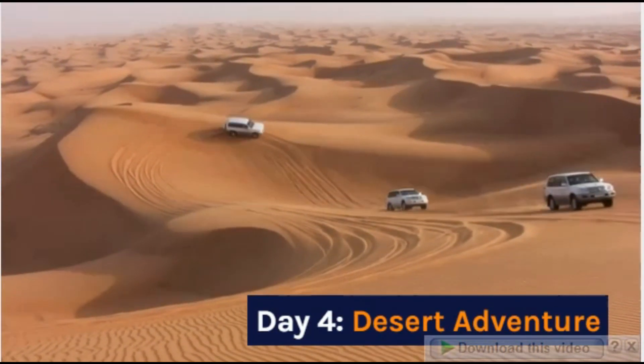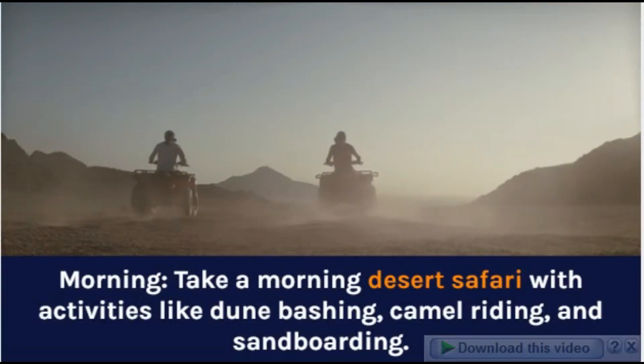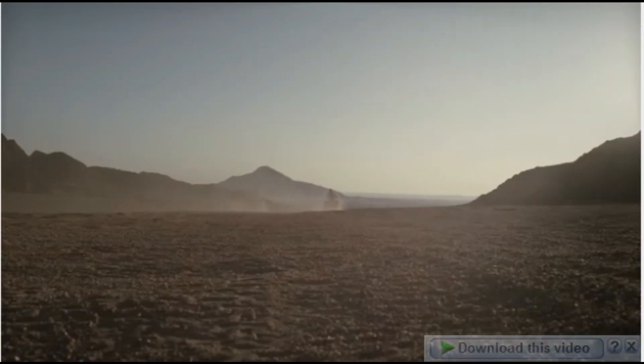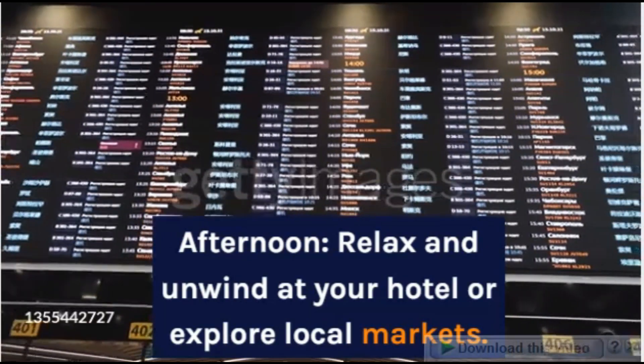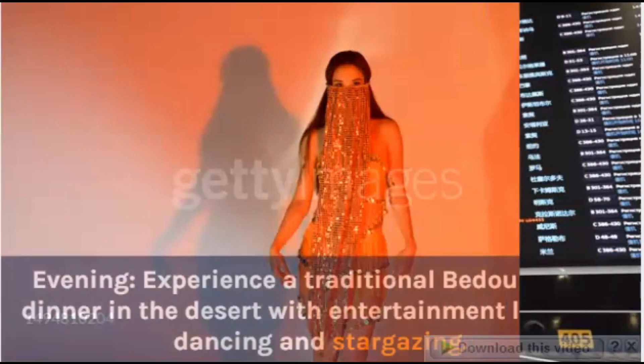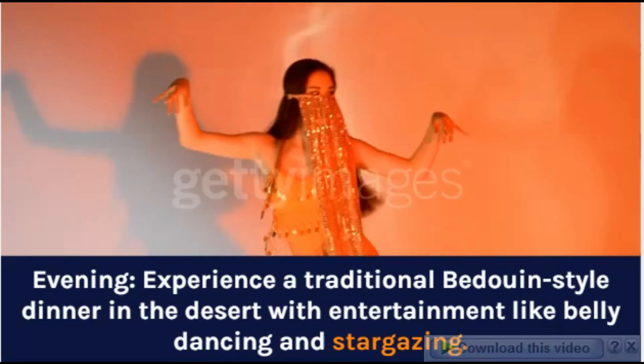Day 4: Desert Adventure. Morning: Take a morning desert safari with activities like dune bashing, camel riding, and sandboarding. Afternoon: Relax and unwind at your hotel or explore local markets. Evening: Experience a traditional Bedouin-style dinner in the desert with entertainment like belly dancing and stargazing.